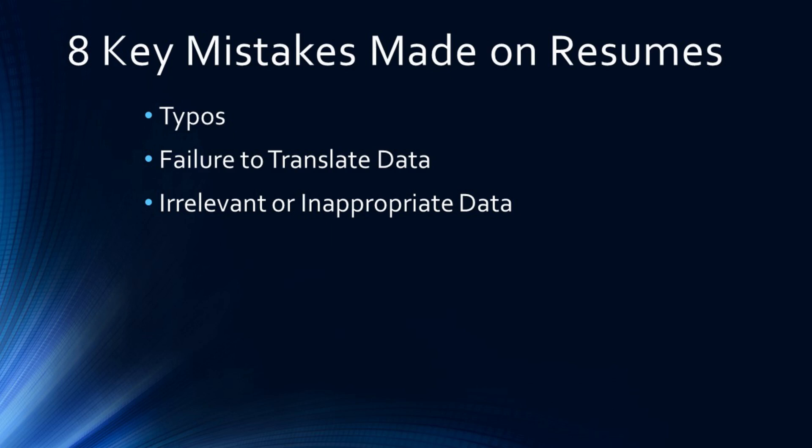Here's another mistake commonly made on resumes: irrelevant or inappropriate data. The first offender is pictures. In the U.S. it is not appropriate to have a picture on your resume — though in some countries it is required. In the U.S., human resources departments may stop that resume from getting to the hiring manager, because they're trying to ensure the recruiting process is completely unbiased and don't want decisions made based on gender, ethnicity, or age. You're best to not include a picture.